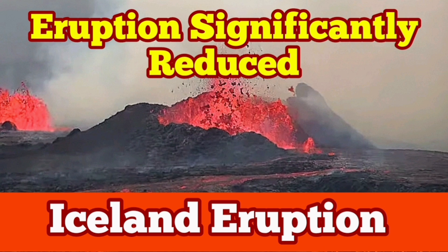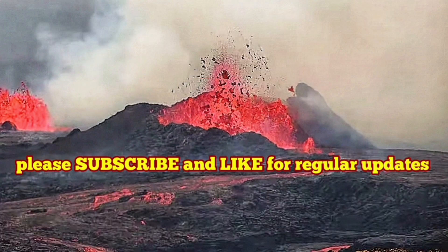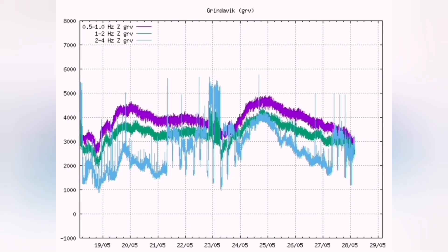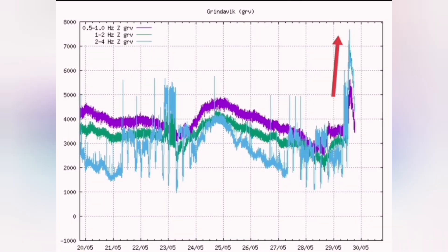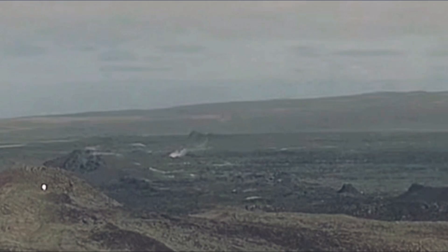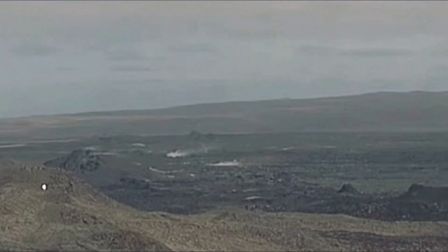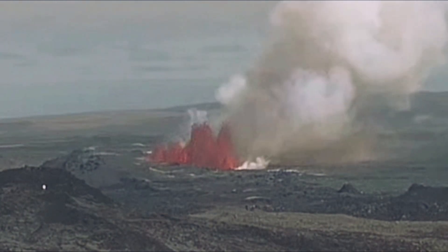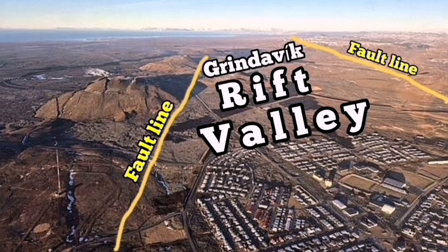The swarm of earthquakes in the Grindavik Rift Valley of the Svartsengi volcanic system in the Reykjanes Peninsula of Iceland in the North Atlantic Ocean was like shaking a ketchup bottle — which makes the ketchup run — causing the non-Newtonian fluid magma, which is also like ketchup, to flow. The result was what happened in the Grindavik Rift Valley: it actually snapped.